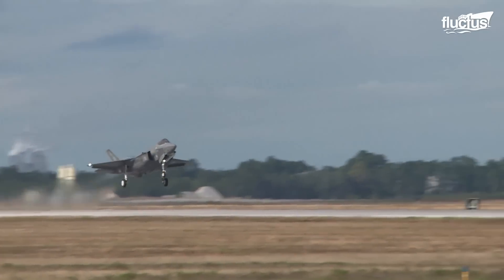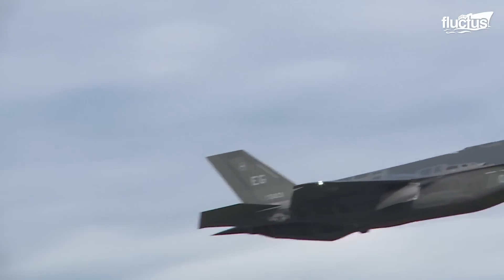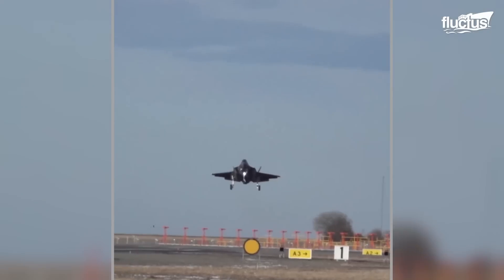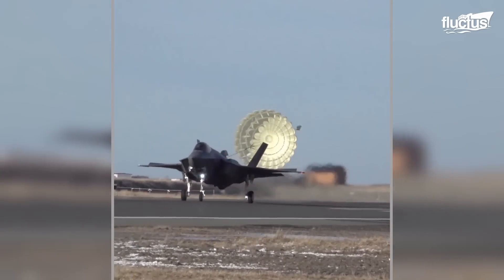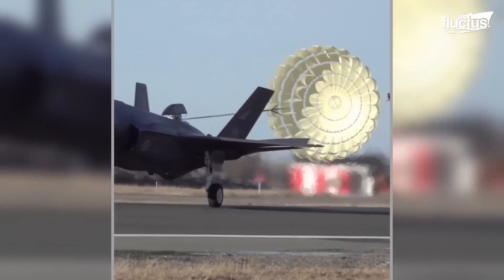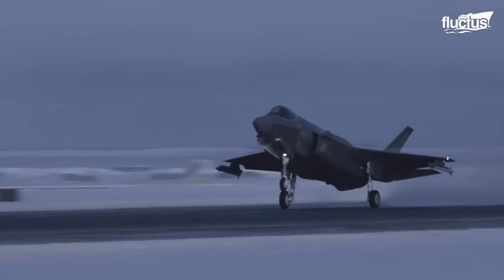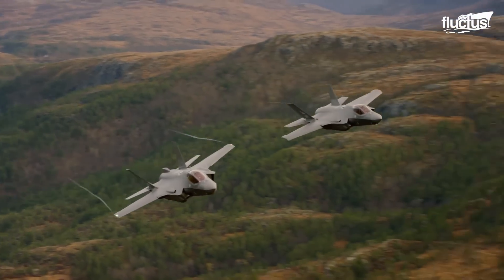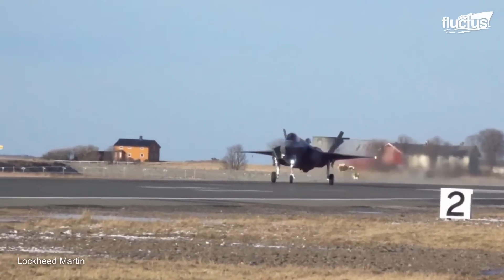It may not be common knowledge, but the F-35A Lightning II, a 5th generation stealth multirole fighter, also can use a drag chute. This ability, however, is unique to the F-35As of Norway. The reason for this is that Norway foresees a future battle space where F-35s may have to land on short, damaged runways or even highways.